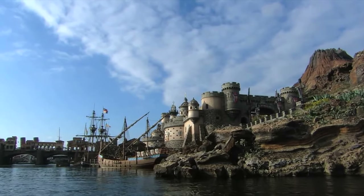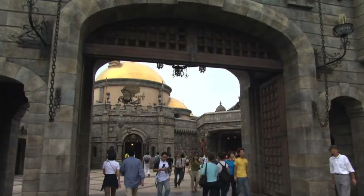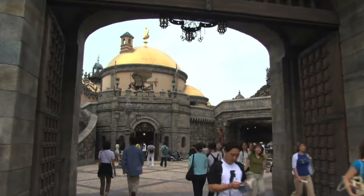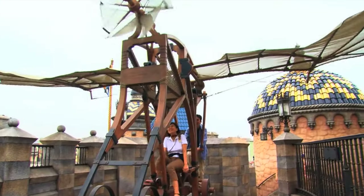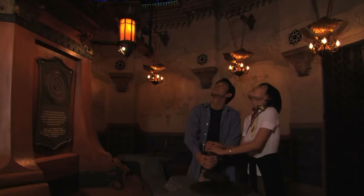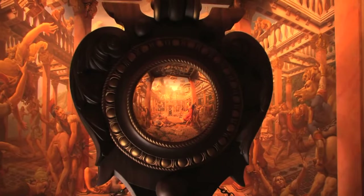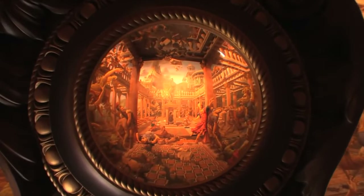Next, you can head to the amazing walkthrough attraction Fortress Explorations, which celebrates the golden age of exploration and explorers like Leonardo da Vinci and Marco Polo. This also serves as the headquarters of the Society of Explorers and Adventurers, with many different interactive exhibits and experiences, which can be enjoyed freely or with an accompanying game called the Leonardo Challenge.